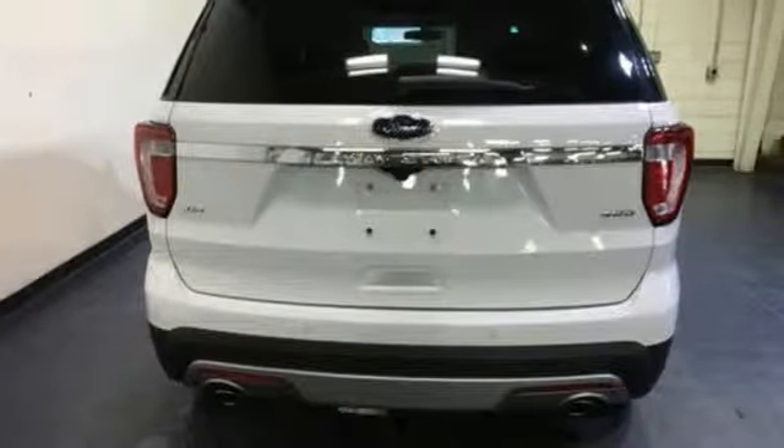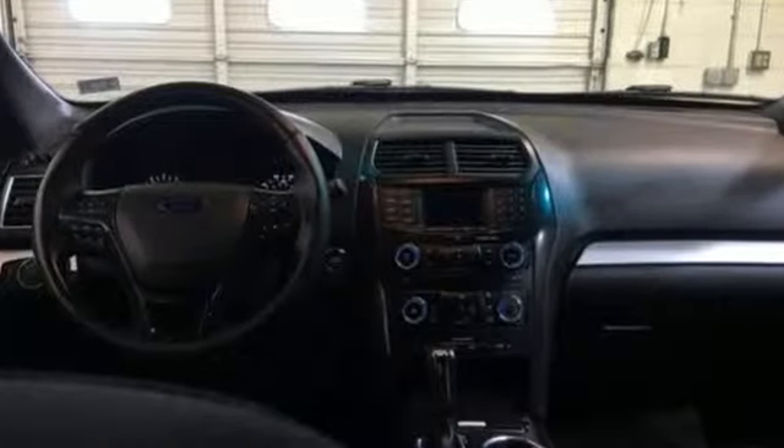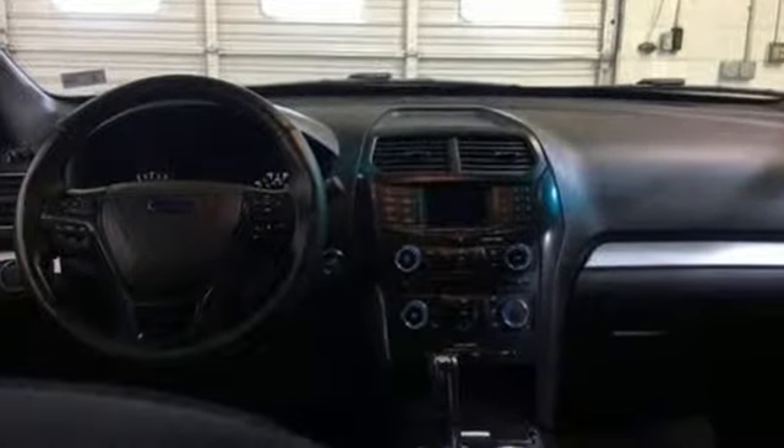Automatic transmission, air conditioning, streaming audio, rear parking sensors, leather steering wheel, power heated mirrors.